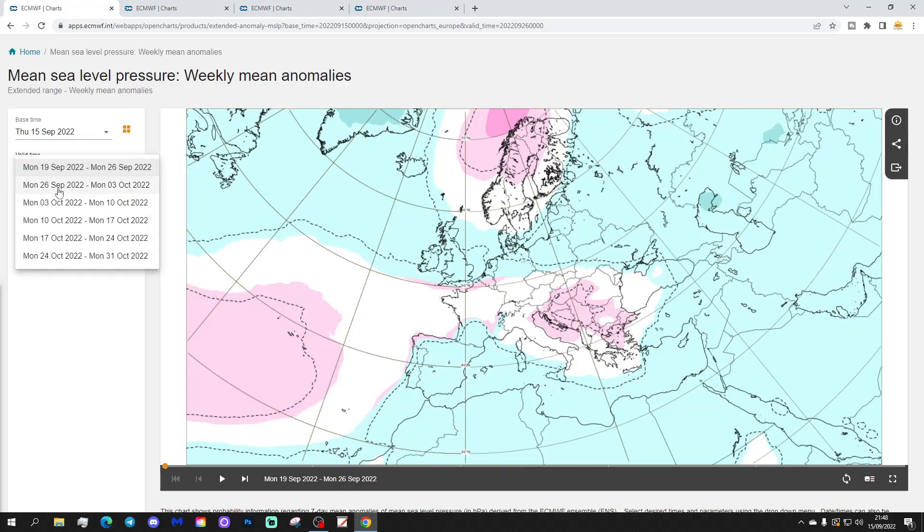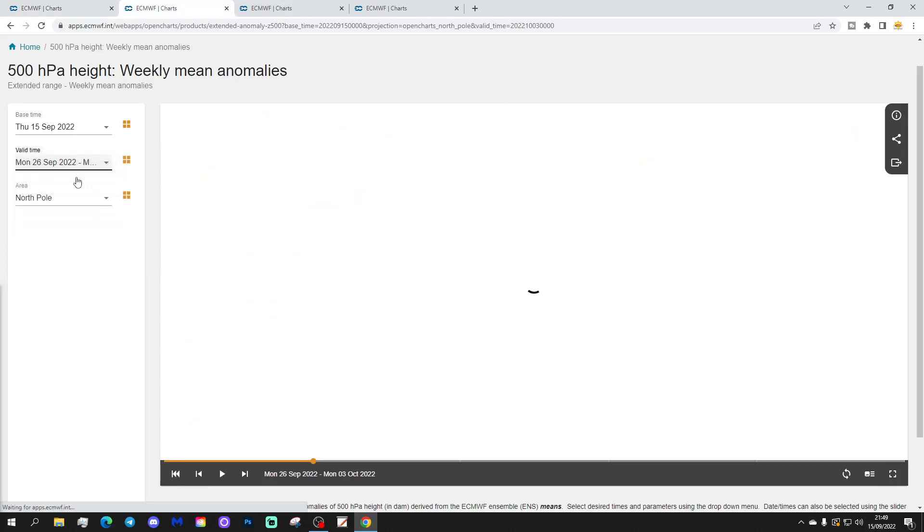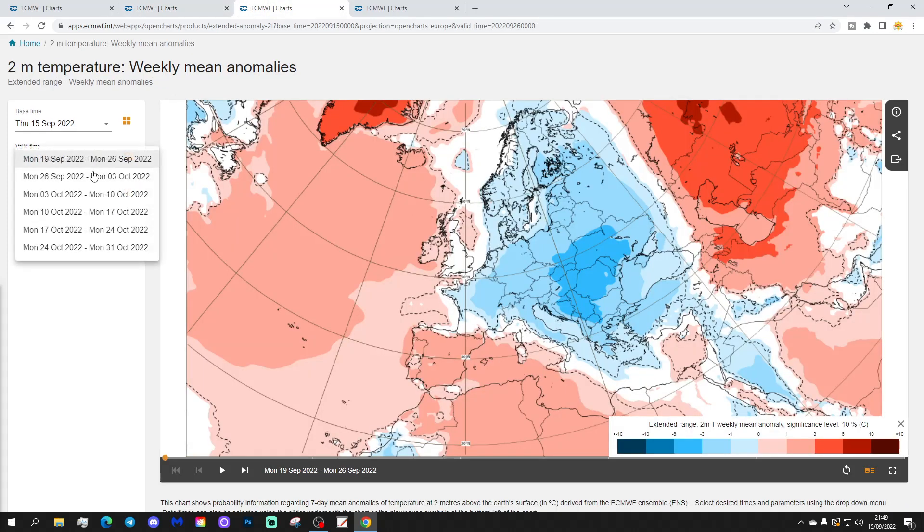Week two will be the 26th of September to 3rd of October. This is also a little bit mixed, with low pressure to the north of the country and also extending down through the east. The 500 millibar height anomaly shows below-average heights, low pressure around Iceland, and high pressure in the Atlantic through the Azores. That will probably just bring in a westerly flow across the Atlantic into western parts of Europe.